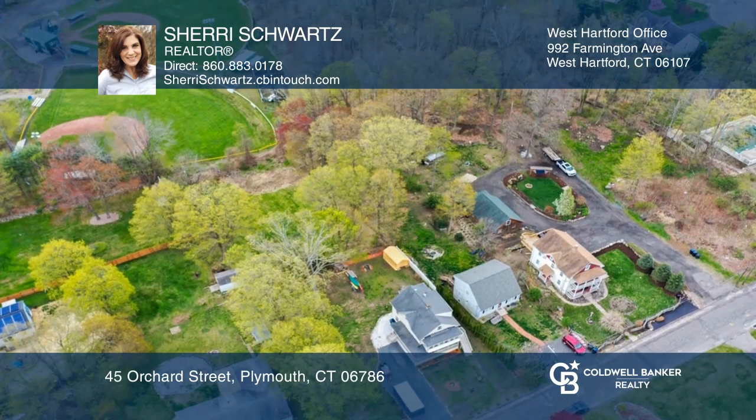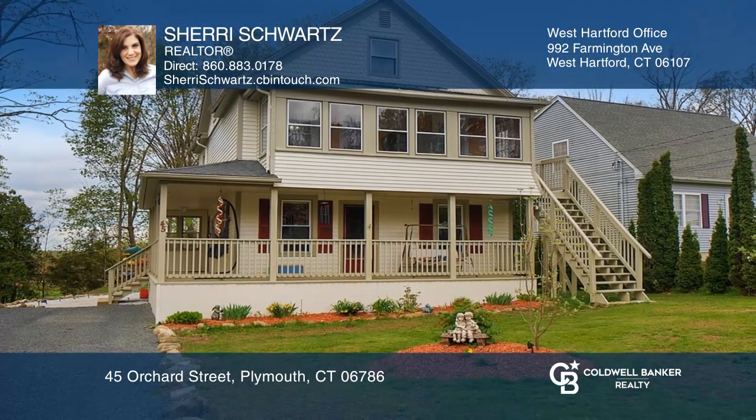Fall in love with your future home by contacting Sherry Schwartz to schedule a tour.